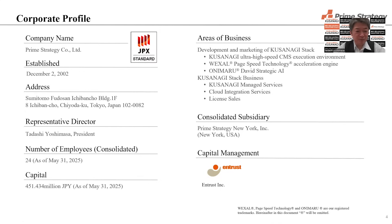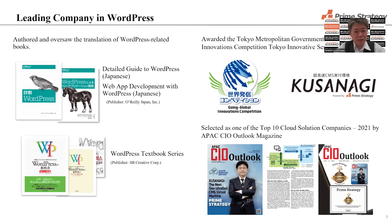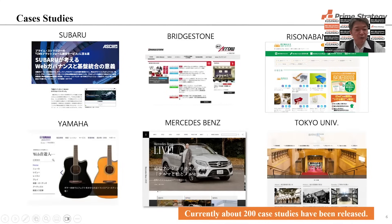Corporate Profile: We were established on December 2, 2002. We have a very long history in the WordPress business. Our headquarters is in Tokyo, and we have a subsidiary in New York. We are a leading company in WordPress. We have published major WordPress books, including a detailed guide to WordPress and a web app deployment with WordPress guide. We also have the WordPress textbook series, which is a bestseller in Japan.